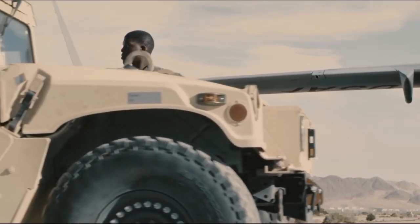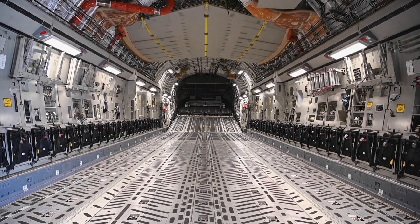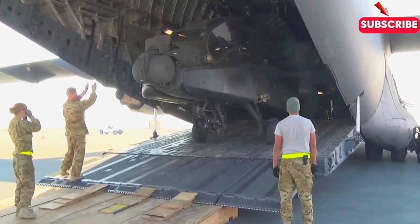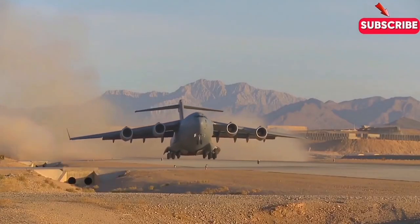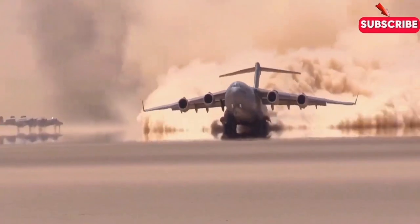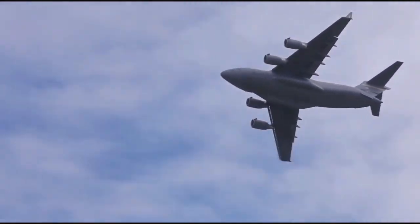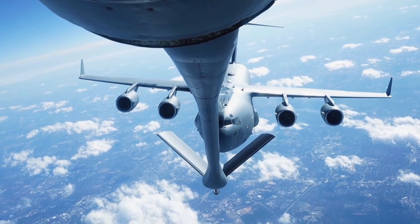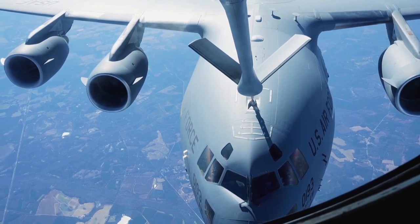What truly sets the C-17 apart is its ability to handle various roles effortlessly — from delivering troops into hostile environments to air-dropping supplies during disaster relief missions. At the heart of its design is a massive cargo hold capable of carrying up to 77 tons: enough for an M-1 Abrams tank, helicopters, or more than 100 fully equipped soldiers. Despite its size, the C-17 can operate from runways as short as 3,500 feet and land on unpaved surfaces. With a range of over 5,500 miles without refueling, it can also be refueled mid-flight, extending its operational reach even further.